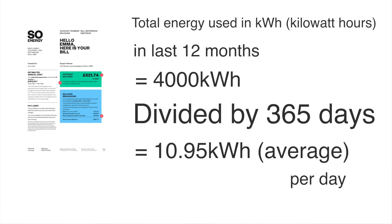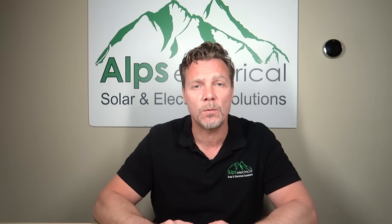The way to calculate your daily usage is to take from your bills what you've used in a year, divide that by 365, and you get your daily usage. But topping your batteries up from the solar is not the only way to use them.